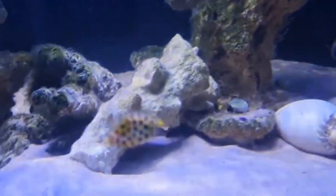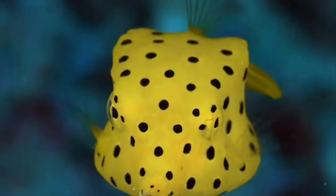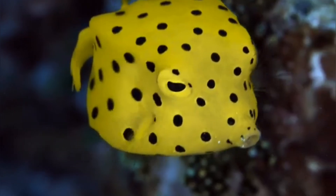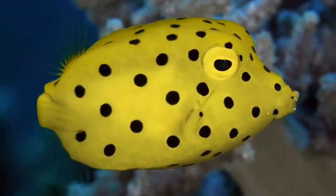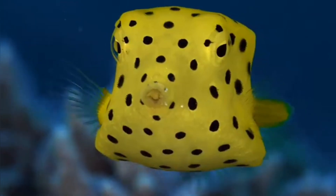In the wild, however, currents usually carry it away, so behind that cute face is an underwater arsenal that says, don't mess with me. That adorable floating cube can literally turn the tables on bigger, faster predators in an instant. Who knew something so small and charming could pack such a toxic punch?